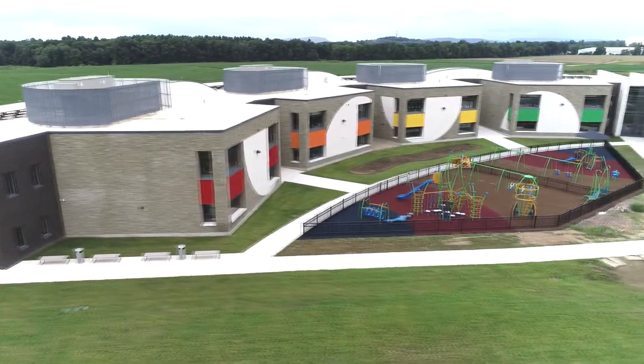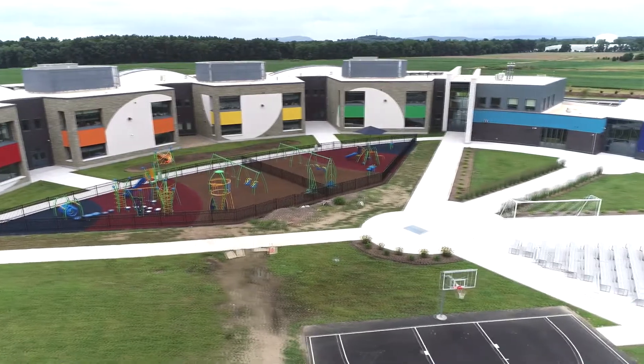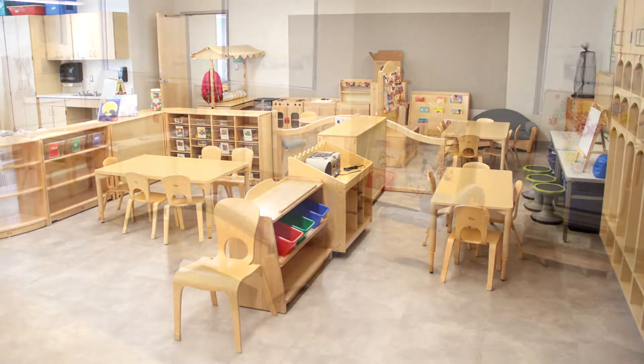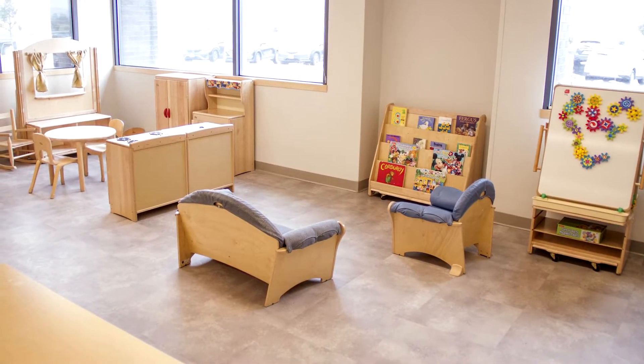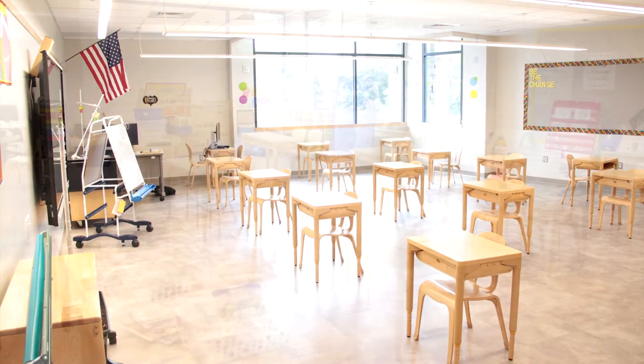Wayfinding within the school is by the colors of the rainbow: red, orange, yellow, green, blue, indigo, and violet. Young children in grades pre-k through first grade learn in classrooms located on the first floor of the building. Students in grades two through five learn in classrooms located on the second floor.